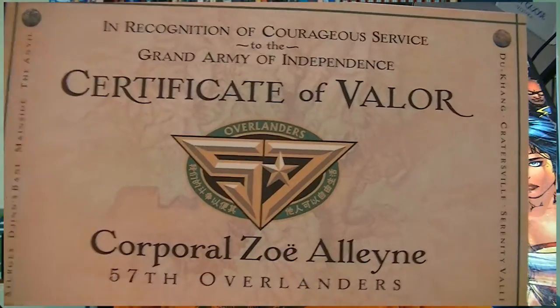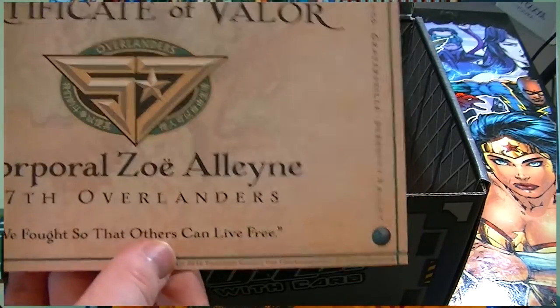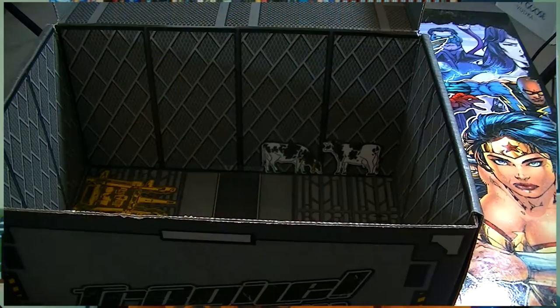In recognition of courageous service to the Grand Army of Independence - Certificate of Valor, Overlanders 57th, Corporal Zoe. 'We fought so that others can live free' - Sturges, Gisburne, inside the Anvil, Dukain, Cratersville and Serenity Valley. It's actually a Certificate of Valor for Zoe with her maiden name, not Wash's last name. It's a simple printout on card - some people would really take importance of this and frame it. It's a nice piece of paper with a cool watermark-style design, like a certificate of authenticity about a fictional battle.